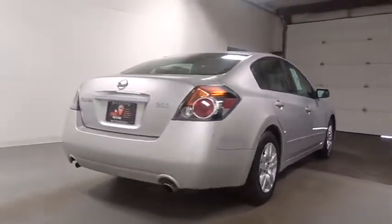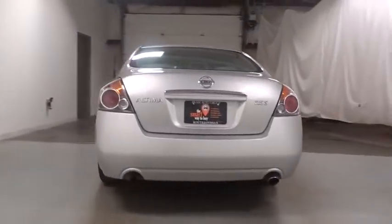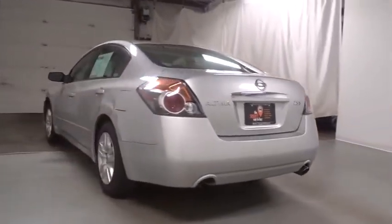And built to last. This vehicle has less than 85,000 miles. Here are some of this vehicle's great options.